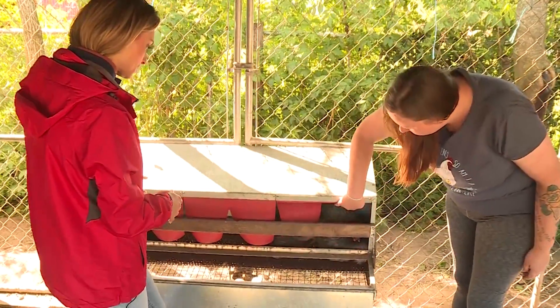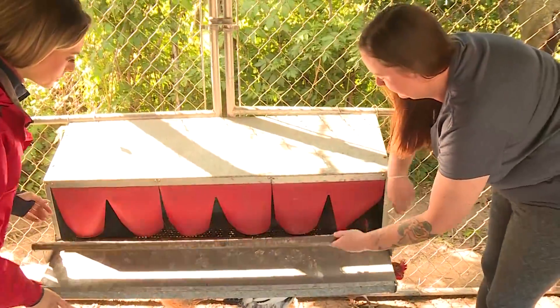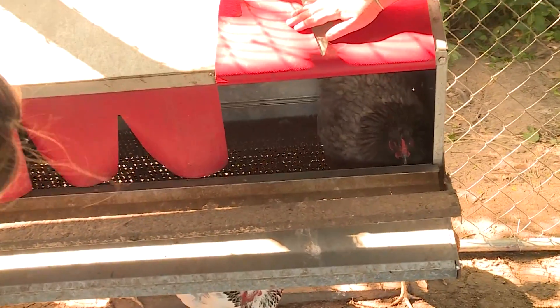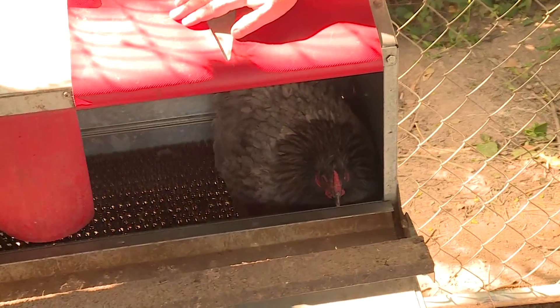Since the coop is exposed to ambient air temperature, the chickens simply rely on body heat while laying the egg. But they'll sit in here anywhere from five minutes to about a half an hour before they lay their egg. And then when they're done, they get out and start free-ranging again.